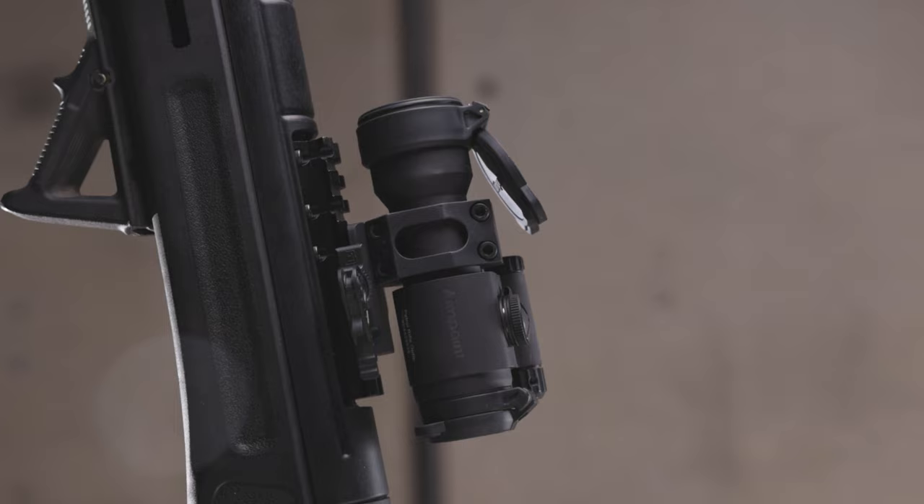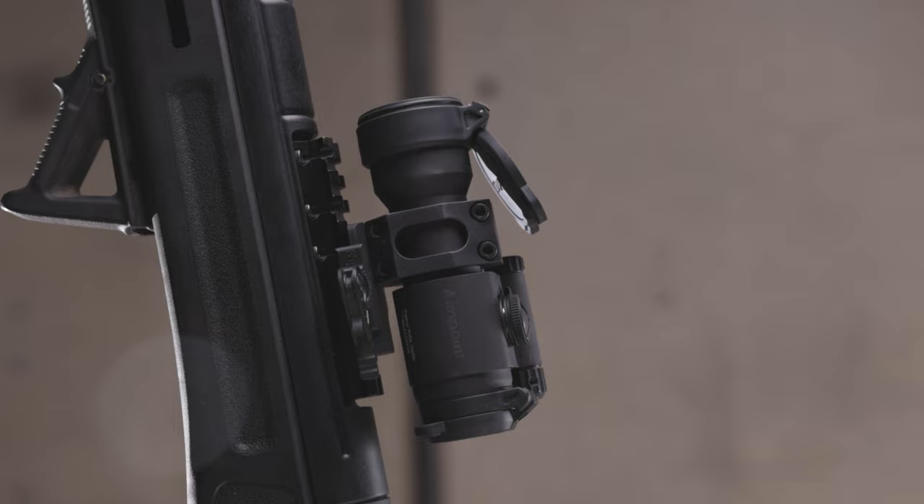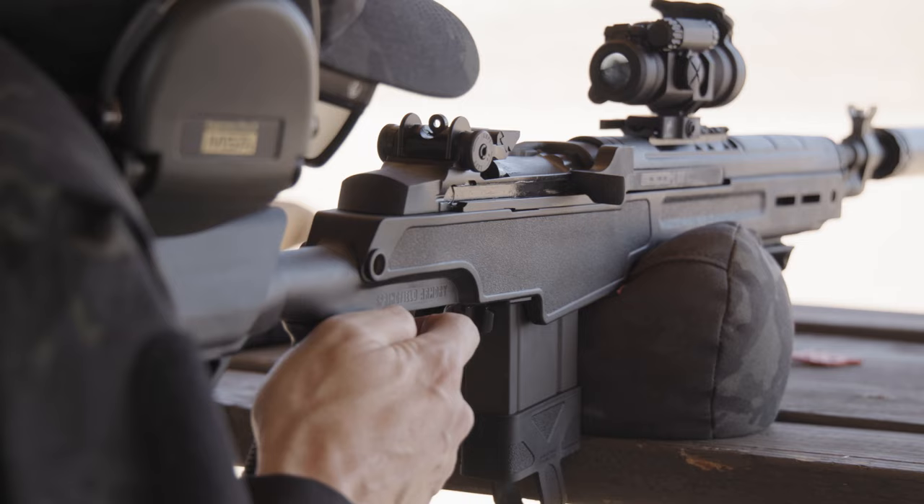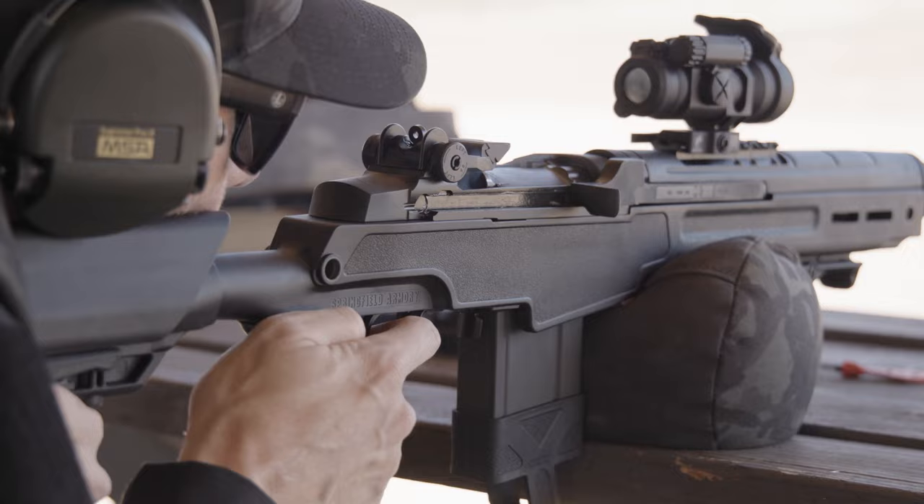Sticking with the stock optic rail placement on the Archangel CQB stock, I went with an Aimpoint Pro red dot. If you know anything about the Pro — the patrol rifle optic — you know that it is virtually bulletproof. With a two MOA dot that can run for three years in continuous operation, submersible up to 150 feet, and flip-up lens covers, this optic is ready for whatever you throw at it.